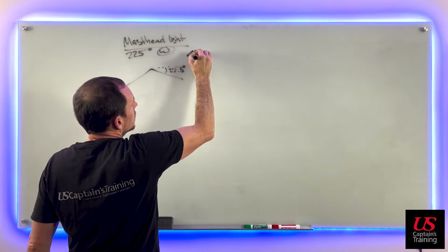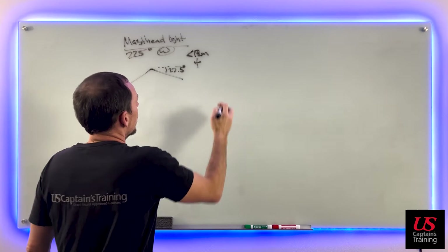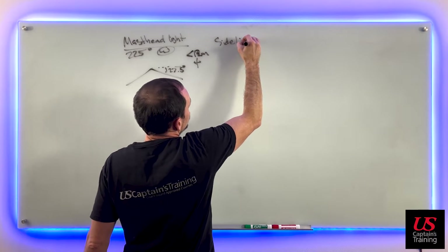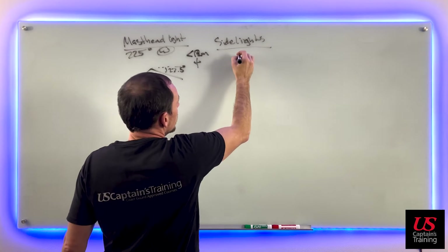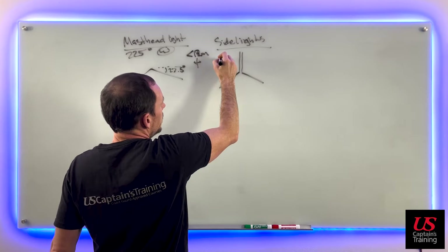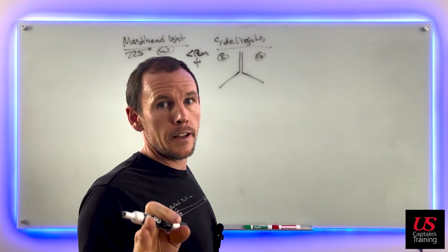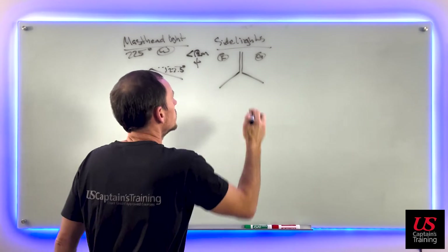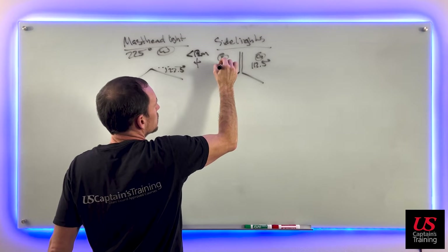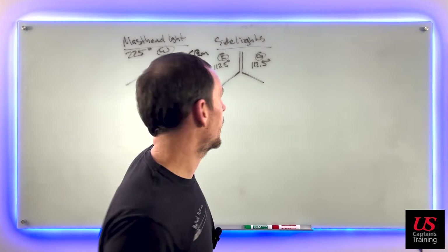If it's less than 12 meters, it's kind of as nearly as practicable to the centerline. Now we have side lights. There's a red port side light and a green starboard side light. They are 112.5 degrees — both 112.5 degrees on their respective sides. And so fixed as to show the light from right ahead to 22.5 degrees above the beam.